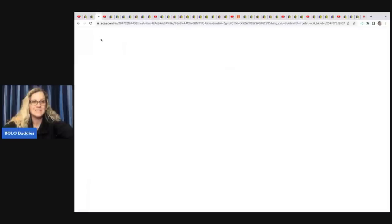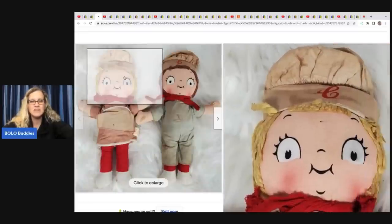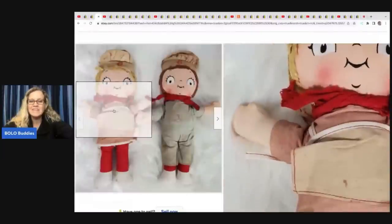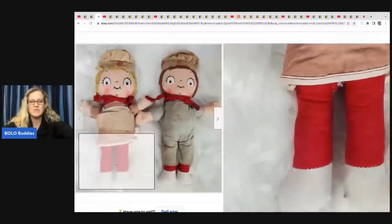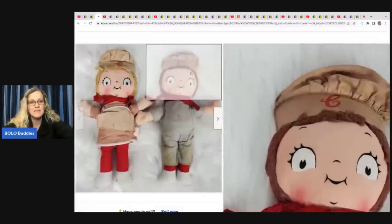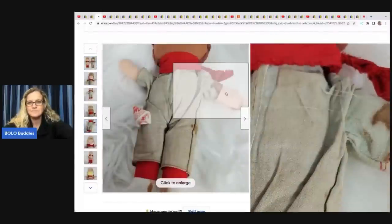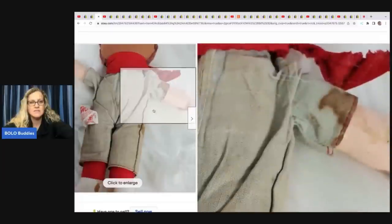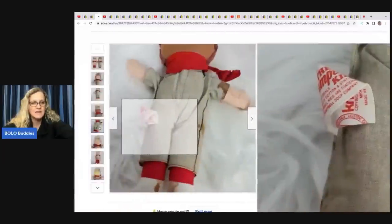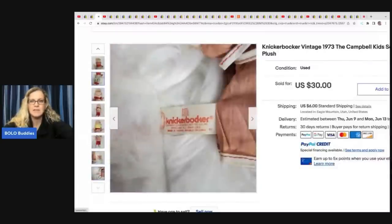The next item is these Knickerbocker vintage 1973 Campbell Kids soup dolls plush. This one is not super big money, but it's unexpected and fun. These items are not in mint condition — they have some condition issues. Look at the arm, and these still sold for $30. That is fantastic. Knickerbocker is a great brand to look for. He got this at a yard sale for $1 and sold it for $30.